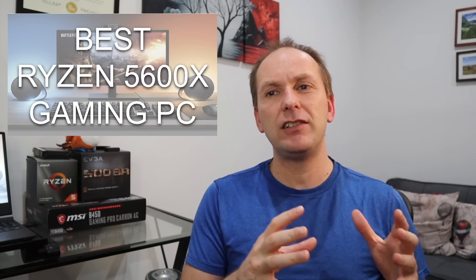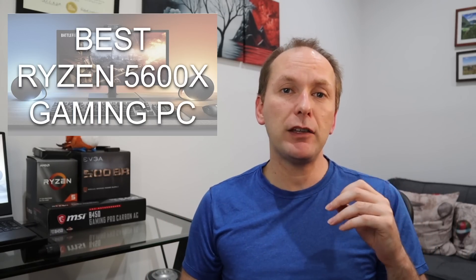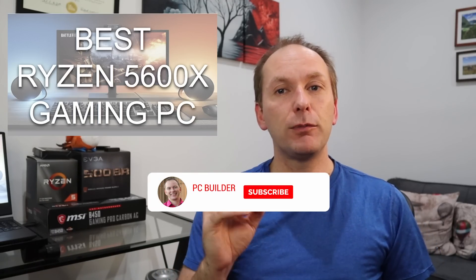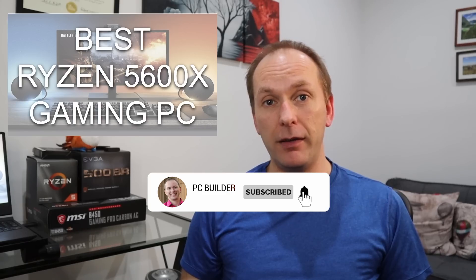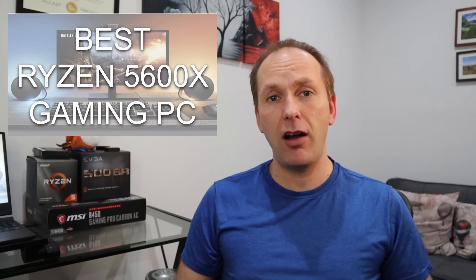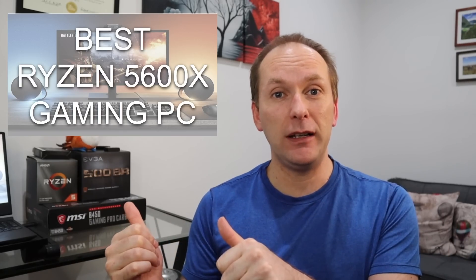Remember, we're still a new channel, so if you want to keep getting this kind of condensed information to give you the best price to performance in your builds, please like the video, subscribe, and click the bell icon. It's free to you, and it really makes a difference in supporting the channel. Let's jump into it.